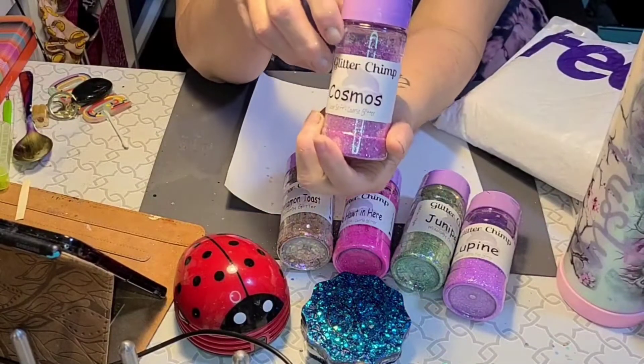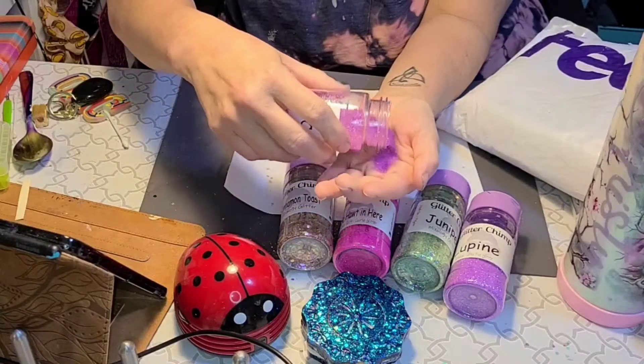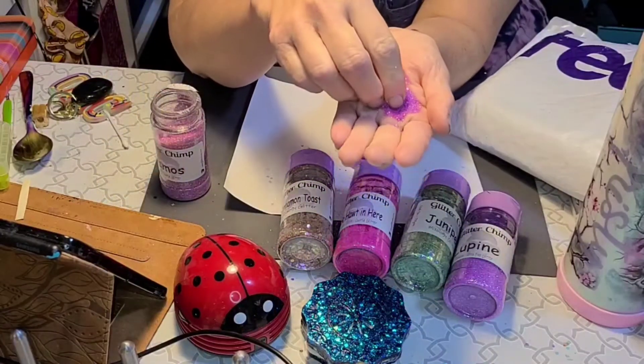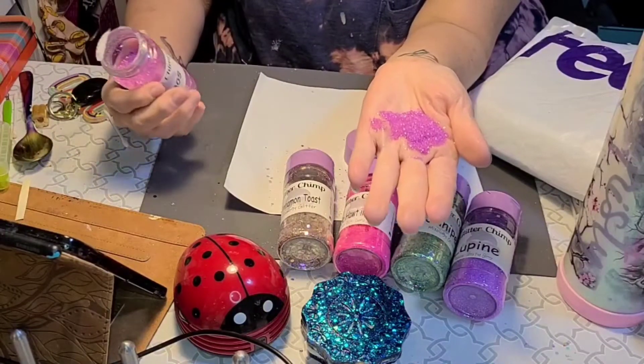Cosmos Color Shift Coarse Glitter — another in the purplish family. That's real pretty. Reminds me of wisteria, I think, is what comes to mind for me. That's beautiful.